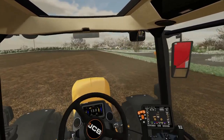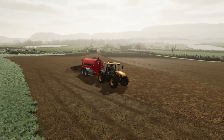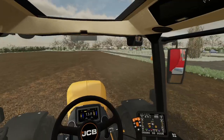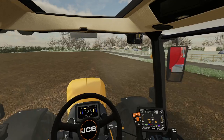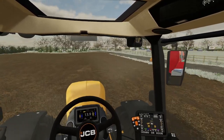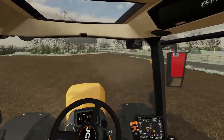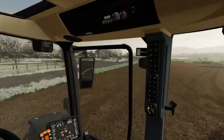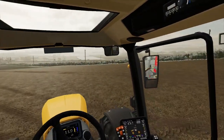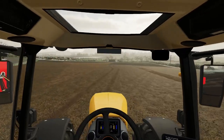We're spreading slurry on this ground — this was alfalfa and it's going to be another crop. We've upgraded the tanker situation.